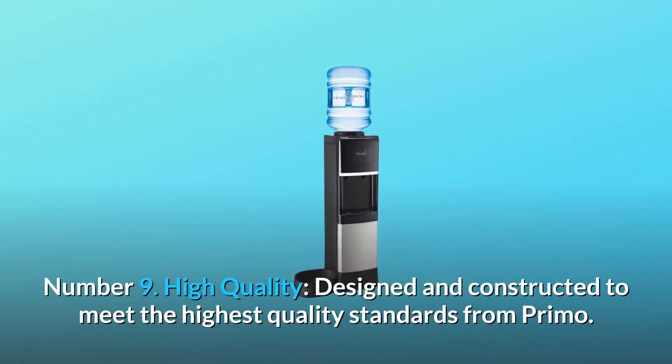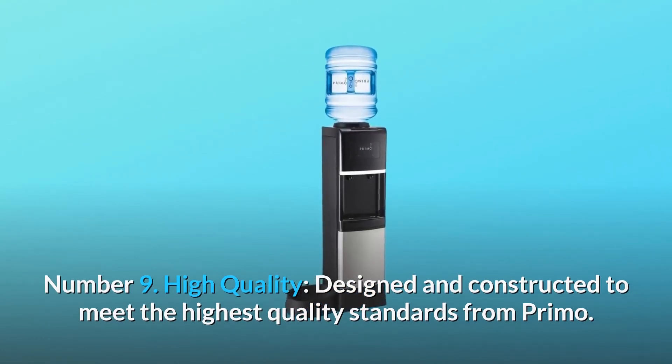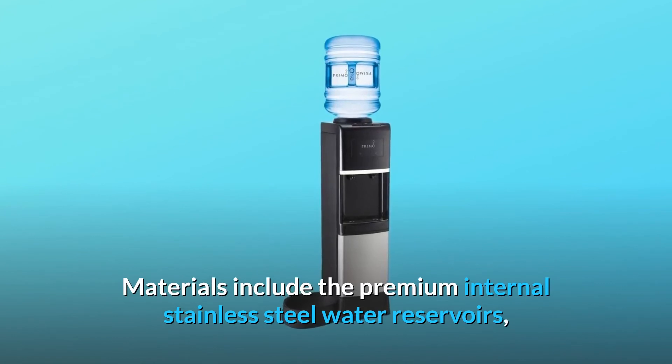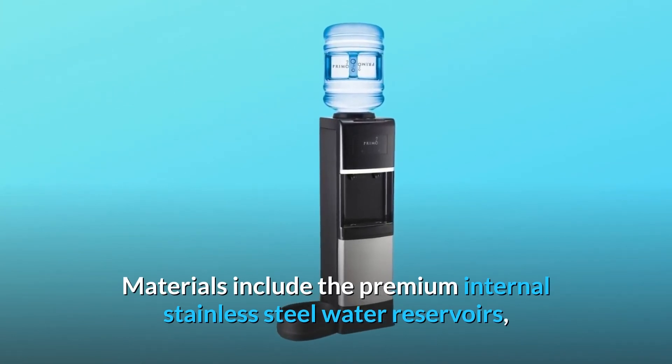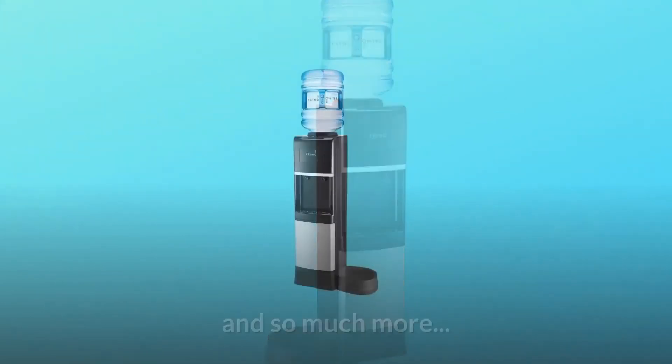Number 9: high quality. Designed and constructed to meet the highest quality standards from Primo. Materials include the premium internal stainless steel water reservoirs, premium finishes, and rigorously tested components — and so much more.